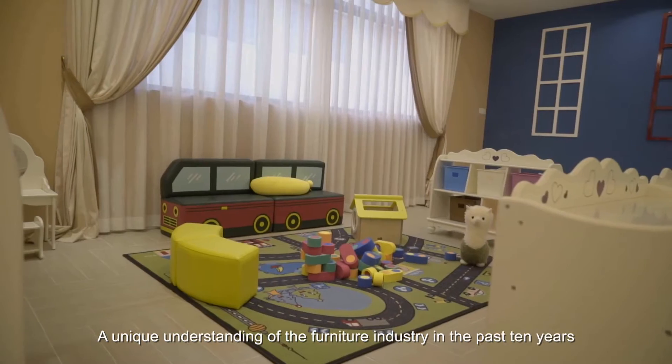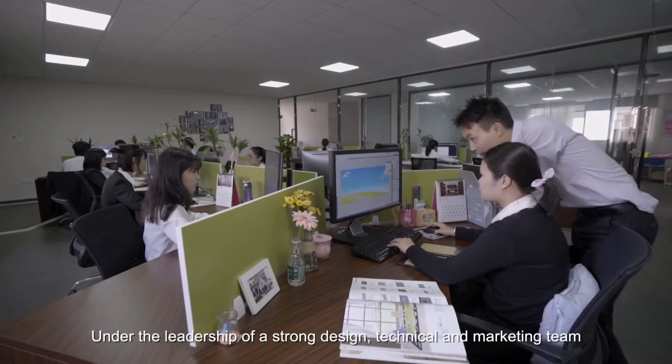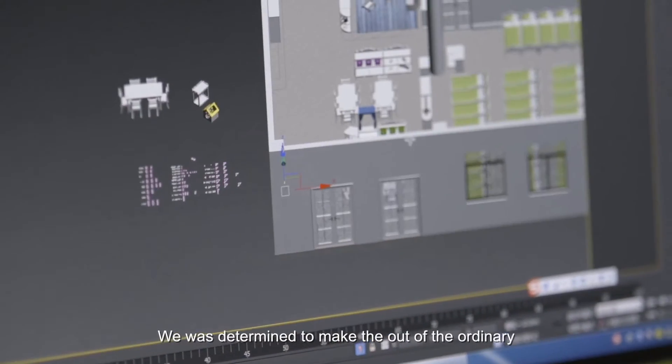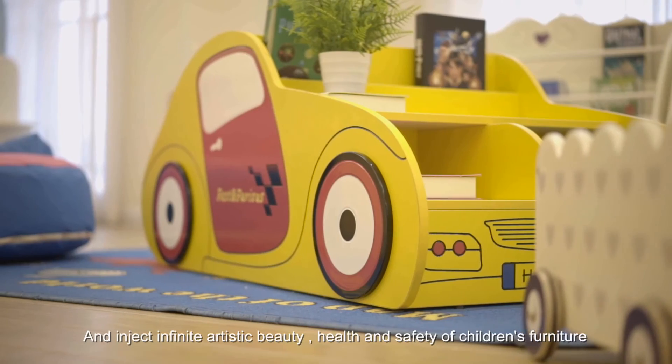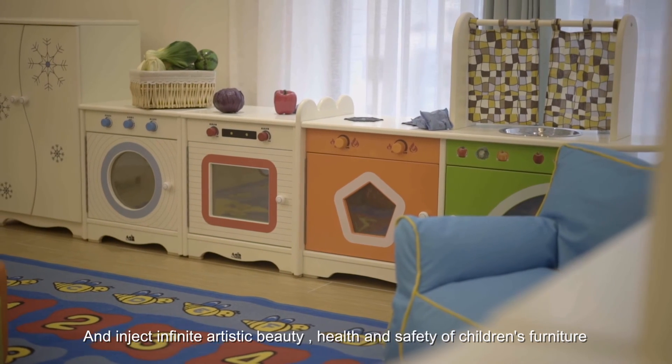With a unique understanding of the furniture industry gained over the past 10 years, and under the leadership of a strong design, technical and marketing team, we are determined to make the out of the ordinary, and inject infinite artistic beauty, health and safety into children's furniture.